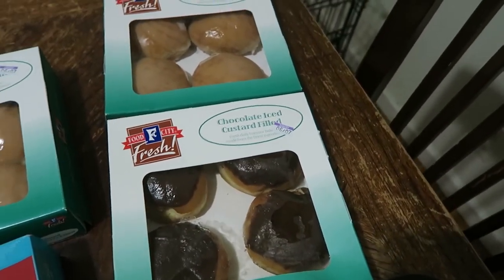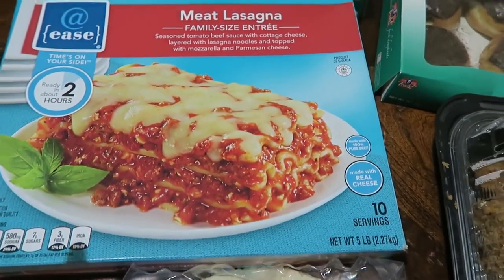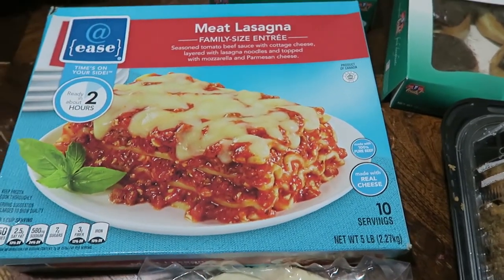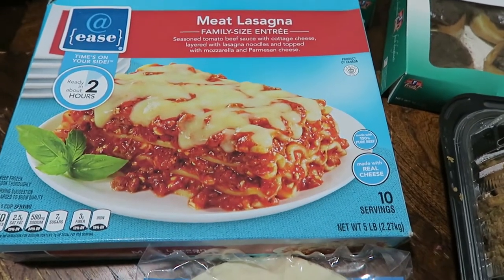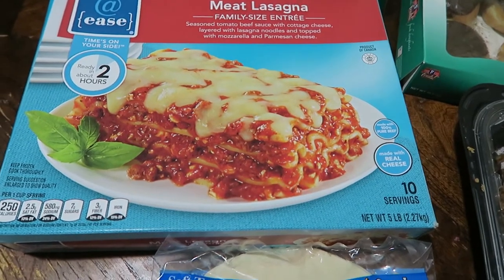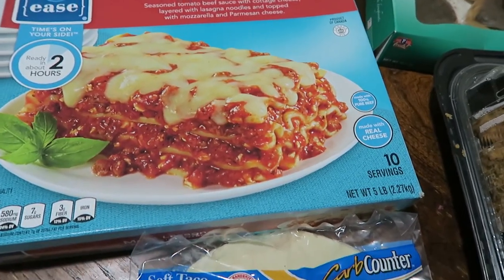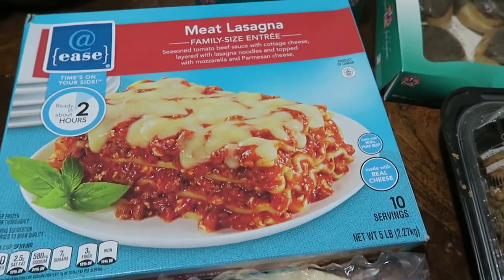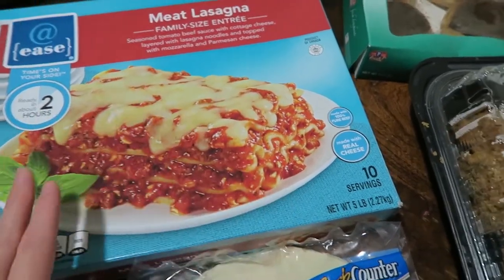We got the glazed raspberry filled, the glazed lemon filled, and the chocolate iced custard filled ones. The lasagna is a freezer meal addition — we try to keep one freezer meal that's something make-ahead that we can just pop in the oven or heat on the stove for if we just don't feel like cooking or food plans fall through. So that's what that's for — it's not on our meal plan, it's just for that purpose.